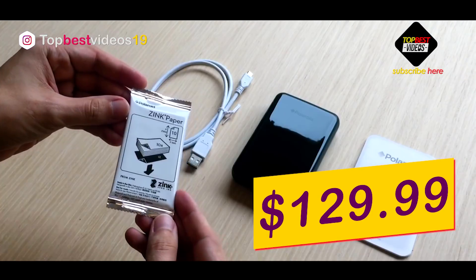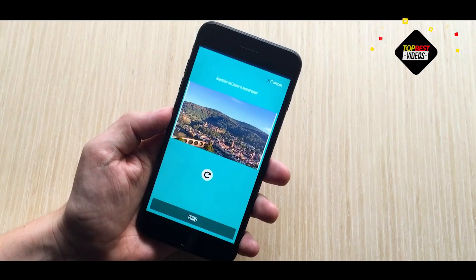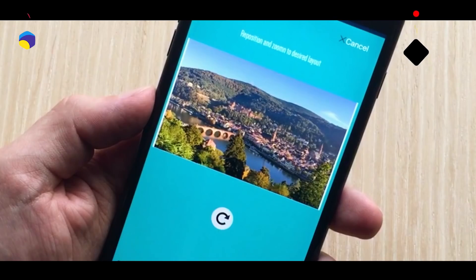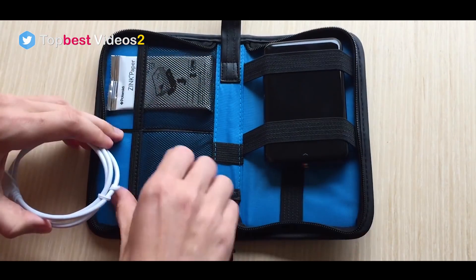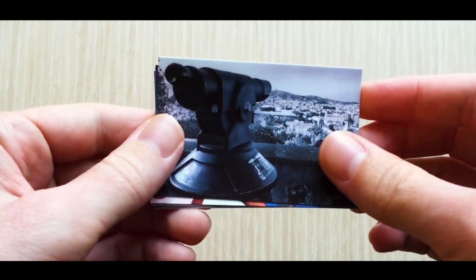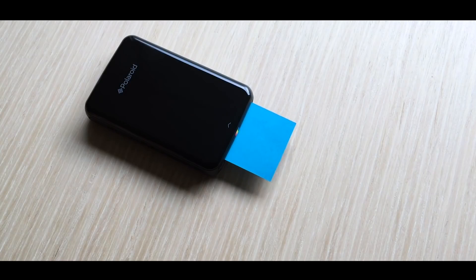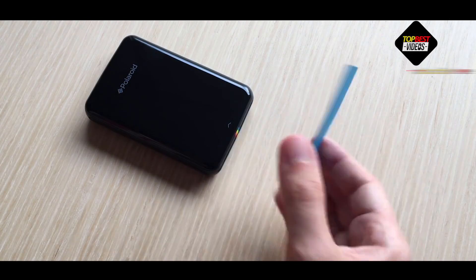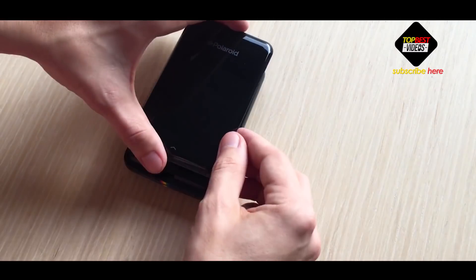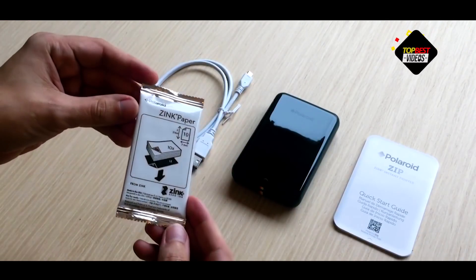Connect to your iOS or Android device via Bluetooth and using a free app, send photos from your phone or tablet into small 2x3 inch borderless prints. The same team that designed the Polaroid Cube camera worked on the Zip, and it shows. Like the Cube, the Zip is an attractive, simple device that looks more like a portable hard drive than a printer. The glossy plastic body quickly picks up hairline scratches and fingerprints, so you'll want to keep a microfiber pouch to keep it looking its best.